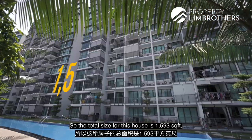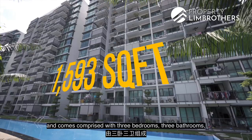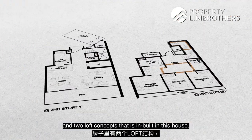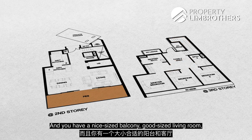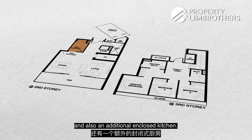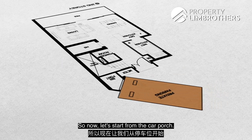The total size for this house is 1,593 square feet, comprising 3 bedrooms, 3 bathrooms, and 2 loft concepts built into the house. You also have a nicely sized balcony, a good-sized living room, an open-plan dry kitchen, and an additional enclosed kitchen. Now let's start from the car porch.